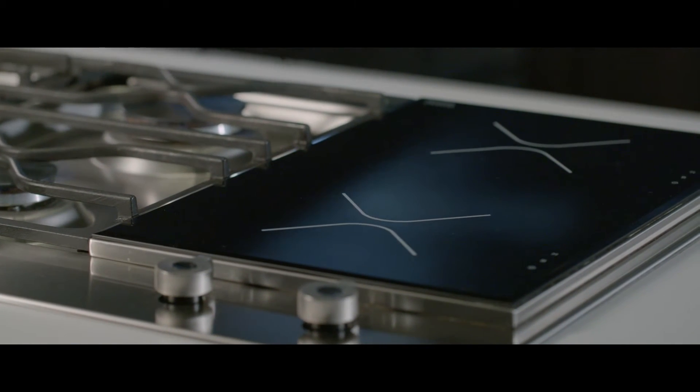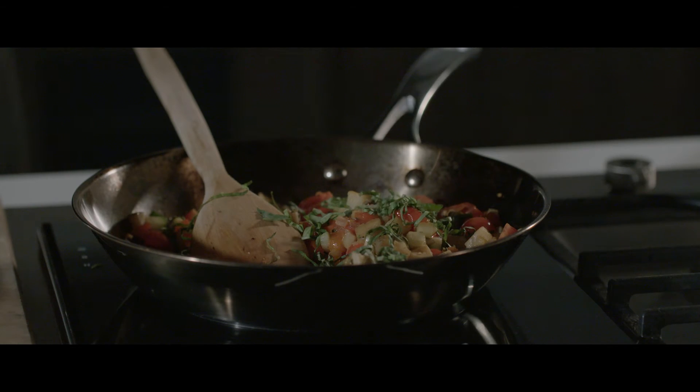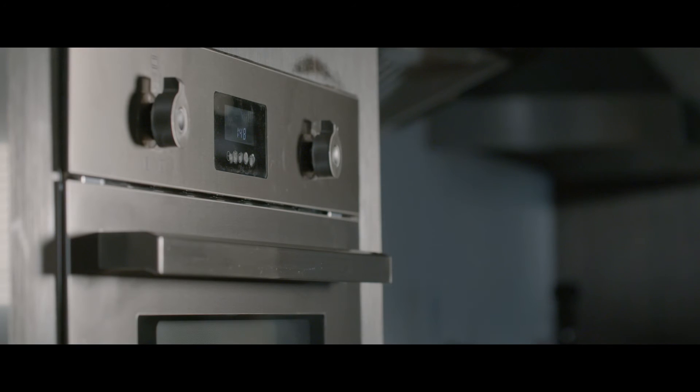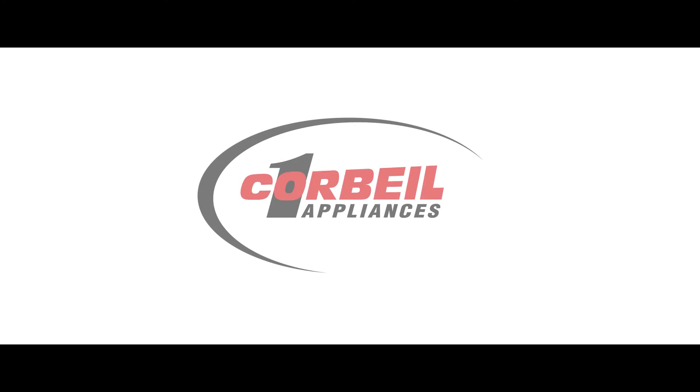Available combination of segmented gas burner and griddle, or with the five-zone induction model only. Combine the segmented cooktop with one of the wall ovens from the design series for a perfectly integrated kitchen. Bertazzoni — for the look and Italian design at a very affordable price.